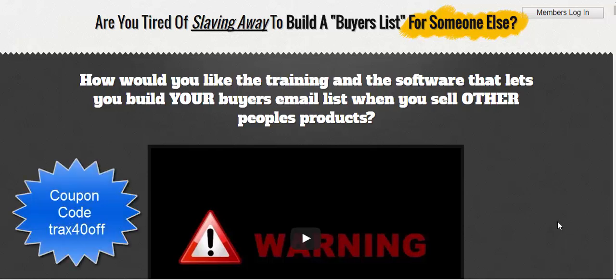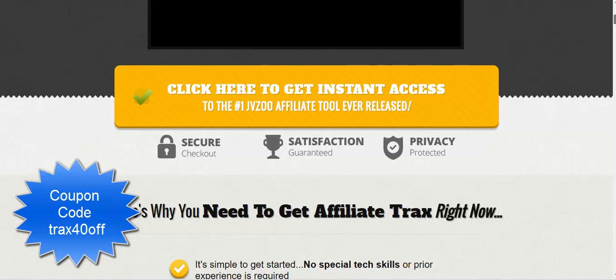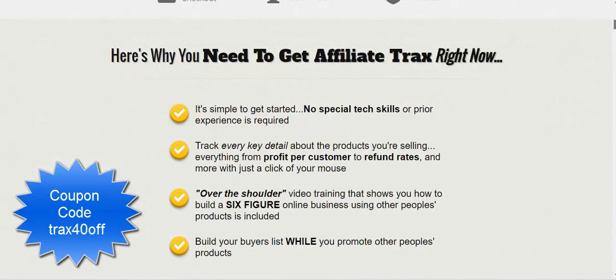I wanted to talk about Affiliate Tracks — I signed up with it and I'm finding it an excellent product to use. There are loads of features, you really got to go and check it out. If you've heard about Affiliate Tracks, you've obviously missed out on the three-day launch promotion.